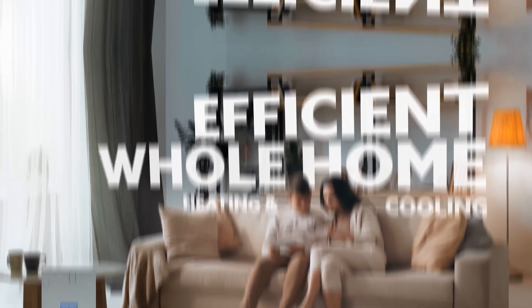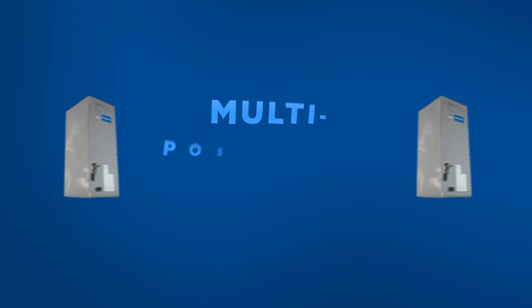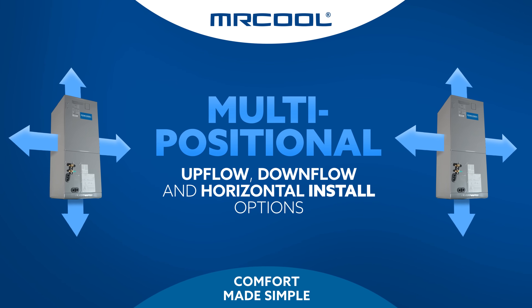They're a whole-home heating and cooling solution that comes with a 10-year parts, labor, and compressor warranty. Plus, it's multi-positional, suited for upflow, downflow, and horizontal configurations.